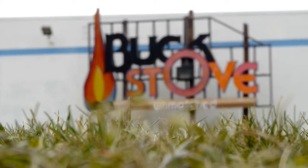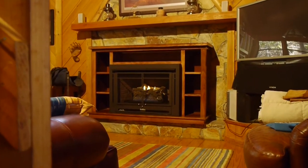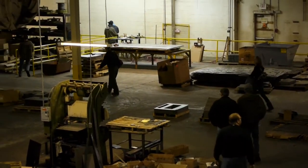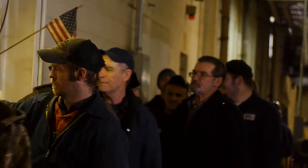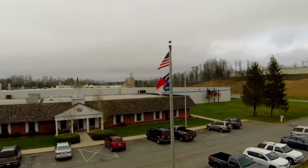Since 1975, Buck Stove has been an innovator in the stove industry. By manufacturing all parts in-house, Buck Stove has been able to employ hundreds of Americans as well as keep the integrity of their manufactured goods to create beautiful and lasting products.